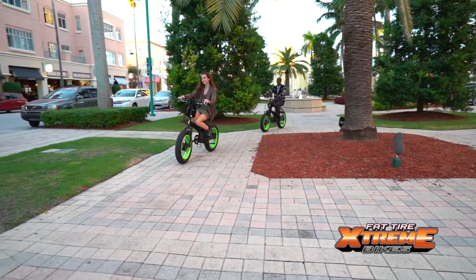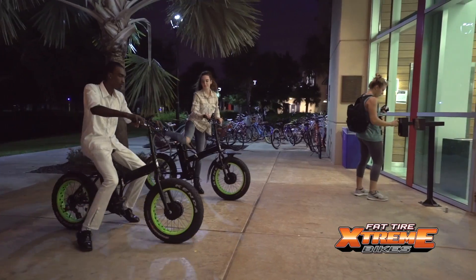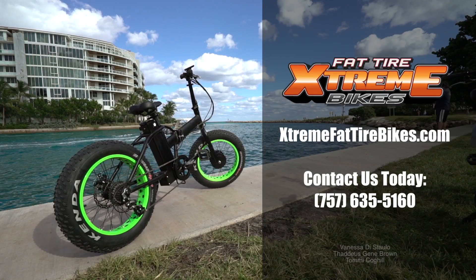The eBuffalo offers a lighter, faster electric bike with the ability to compactly fold and store in your home, college dorm, apartment, office, boat, RV, or car trunk. Just unfold it and you're ready to go.